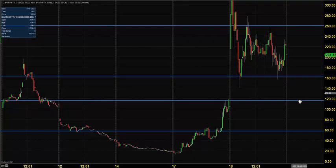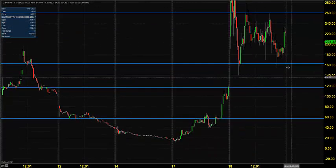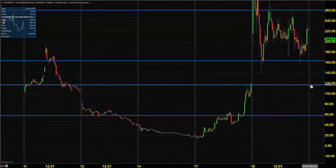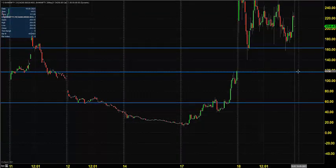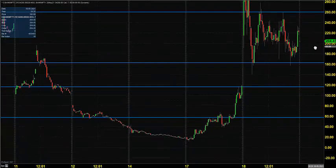Yesterday we traded the same strike, and it made clear that 260 is resistance, 200 and 160 are support. Today you can expect the market to open near 140 to 120, and 120 is a strong support. You can buy near 120 with a stop loss below 60 rupees — that's the maximum you can lose as a buyer. Target is up to you; you can exit within 220 to 260 or anything above that.